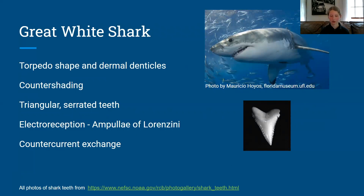Electroreception in white sharks is their sixth sense — it is the ability to detect electrical currents from other living things. Countercurrent exchange is a specialized blood vessel structure, and it allows great whites to maintain body temperature higher than the surrounding water.